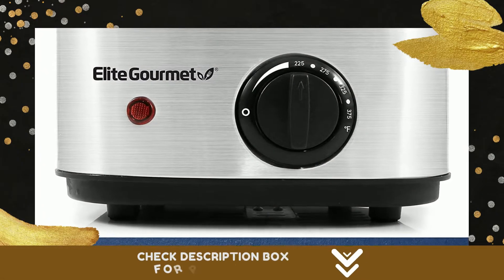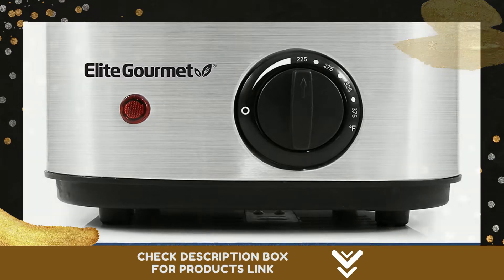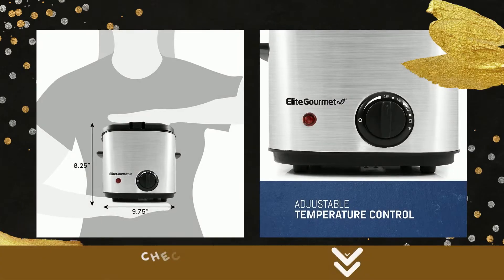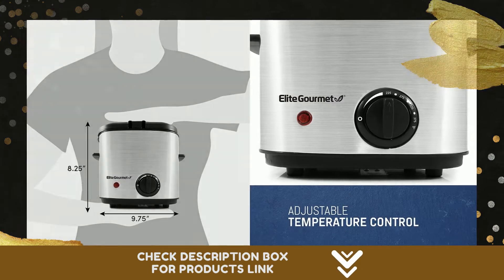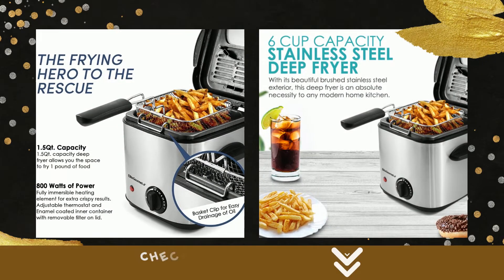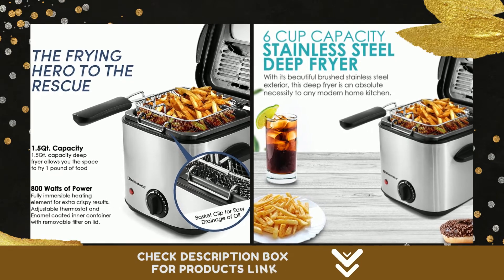Featuring 375°F adjustable temperature controls, you can easily control the frying of delicate foods at a lower temperature or fry hardier foods at a higher temperature. The unit also has a cool-touch lid with a built-in viewing window and an odor filtration system with carbon filters.